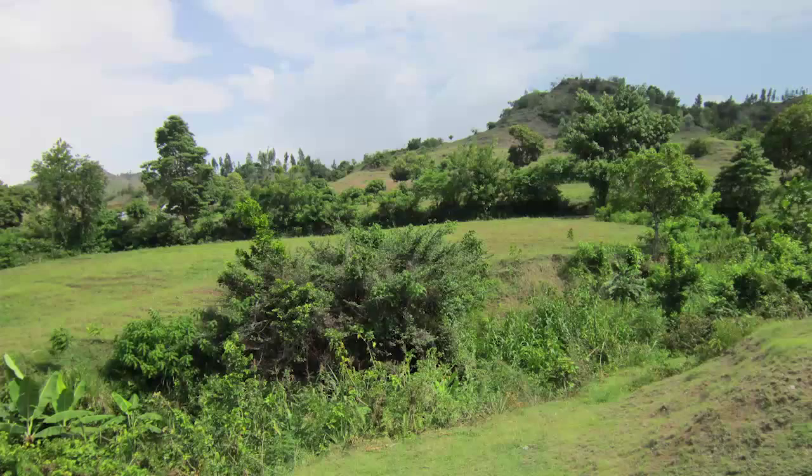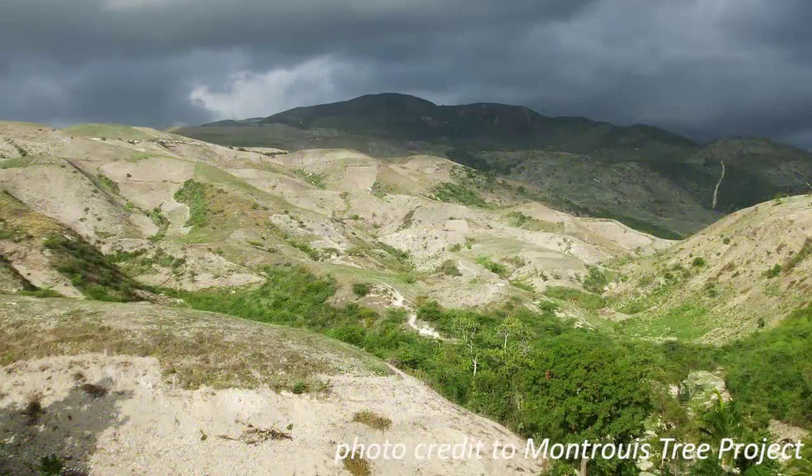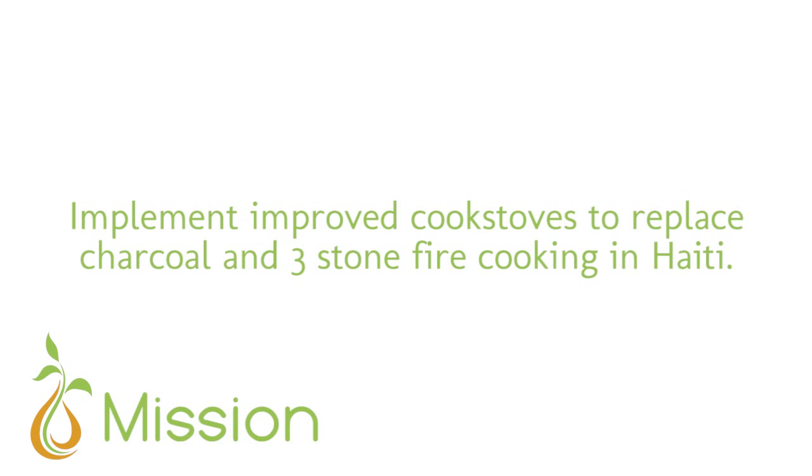The reliance on wood, and especially charcoal, has resulted in the lush forests of Haiti being turned into barren wastelands. This leads to an increase in soil erosion and a decrease in land productivity. Now, less than 3% of Haiti's forests remain.